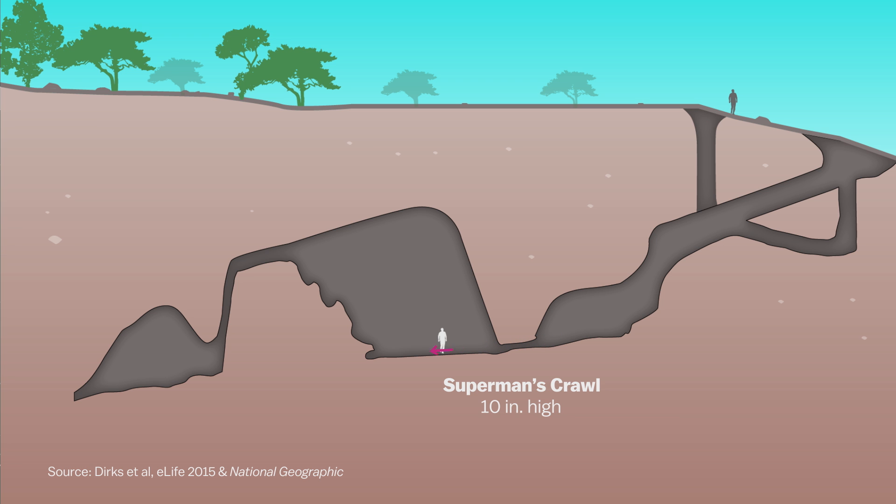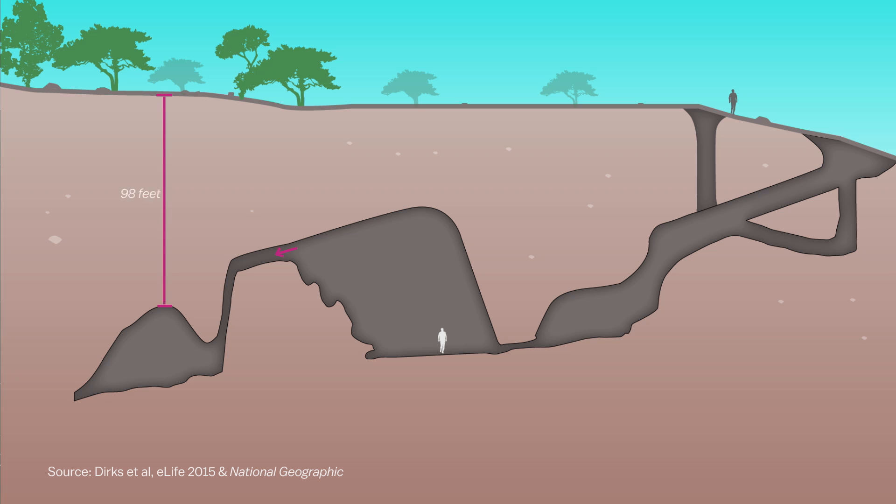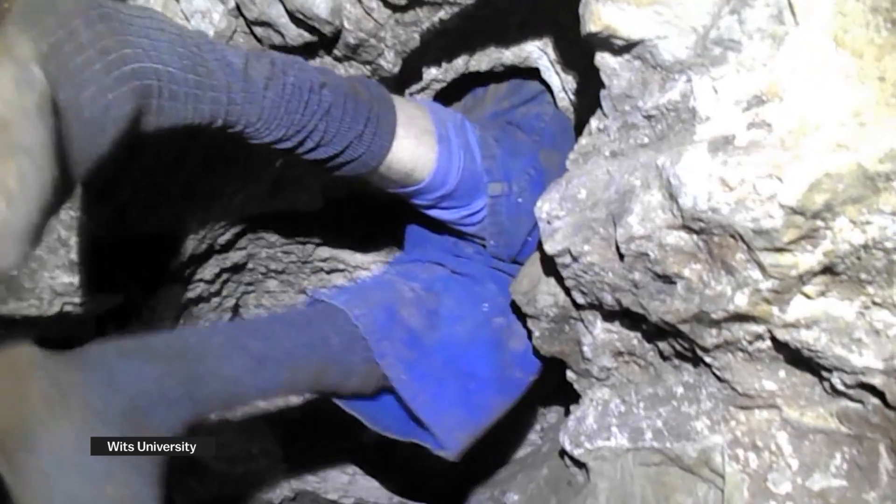crawled through a really small opening called Superman's Crawl. After that, they climbed over a big, jagged wall of rocks into a new chamber filled with stalactites. Keep in mind, this is totally pitch black, so they're exploring with headlamps, but they don't really have a clear idea of what everything looks like. And then one of them noticed a tiny little opening — in some places less than eight inches wide — that led to the chamber where the scientists ultimately found all these fossils.